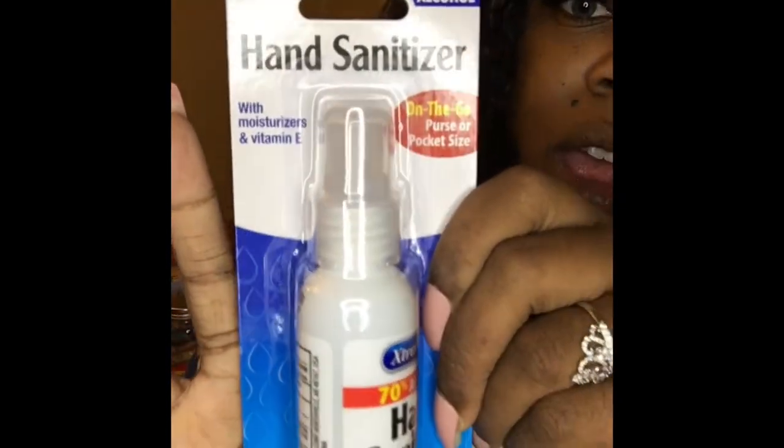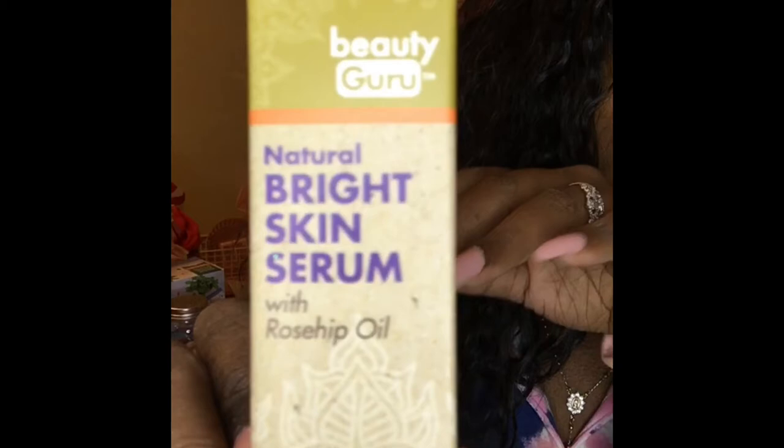We've got about two or three more bags left. I had to pick up some of this spray hand sanitizer. I also got some brightening skin serum with rose hip oil — I don't know how good these Dollar Tree face products are but I'm gonna try them and let you guys know.